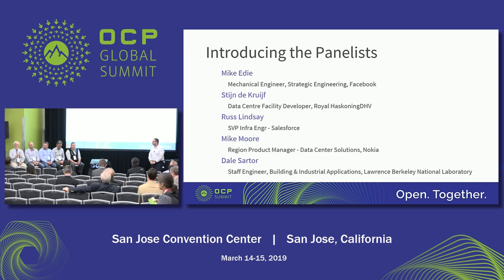Hi, I'm Dale Sarger from Lawrence Berkeley National Lab — I lead the Center for Energy Efficiency and Data Centers. Mike Eady with Facebook, Mechanical Engineer with our Data Center Strategic Engineering and Design Group. I'm Russ Lindsey, I'm with Salesforce, and I run Data Center Operations and Automation. I'm from Royals Coding DHV from Europe, involved as a design engineering consultant in edge, cloud, and other data centers. Good afternoon, I'm Mike Moore, regional product manager for Nokia's data center product line called Airframe.